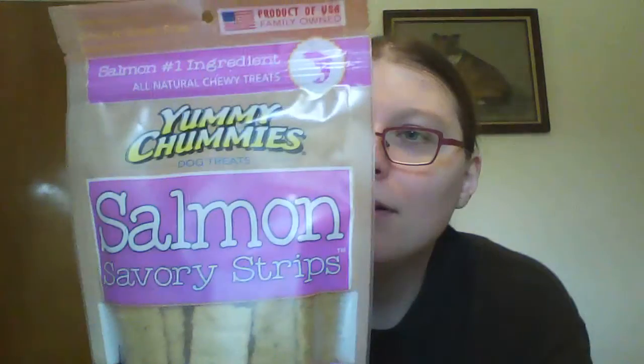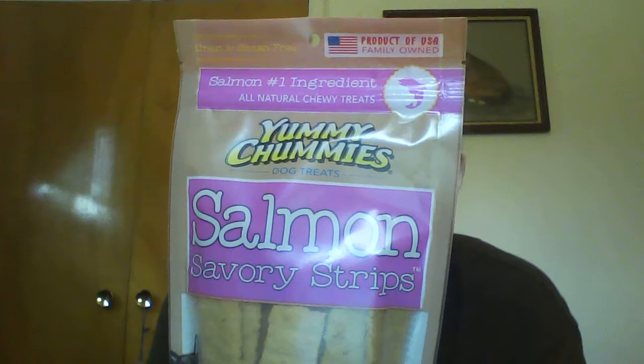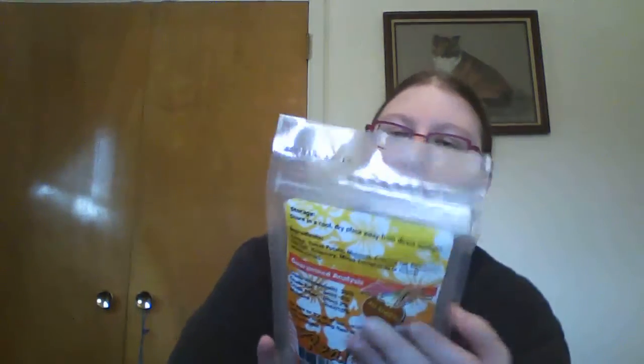We also have Yummy Chummy Salmon Dog Strips — Wild Alaska Salmon is the number one ingredient, enhanced with Wild Alaska Salmon oil, rich in Omega-3 and 6 fatty acids. Grain, gluten, corn, and soy-free — you know how hard it is to find soy-free, even in human food, let alone dog food. Made in America. And then the last things are these Beach Bums from The Real Meat Company, turkey recipe with pineapple and coconut. No added hormones, no antibiotics, no fillers, no coloring, no artificial preservatives — always good, hard to find that in human food.